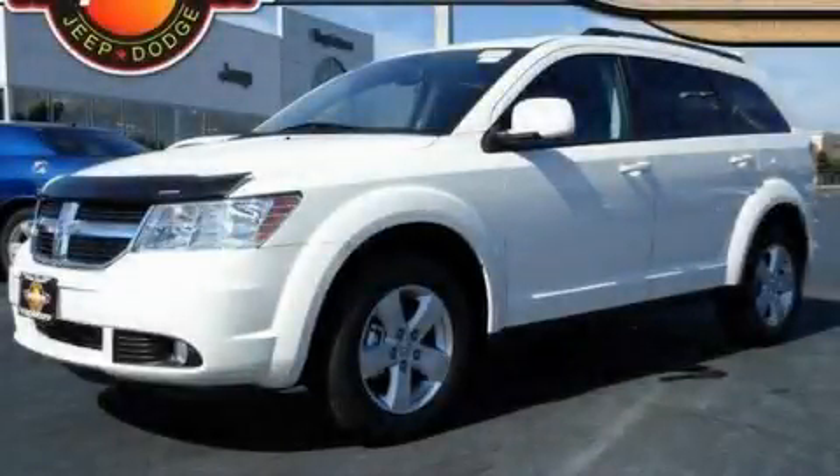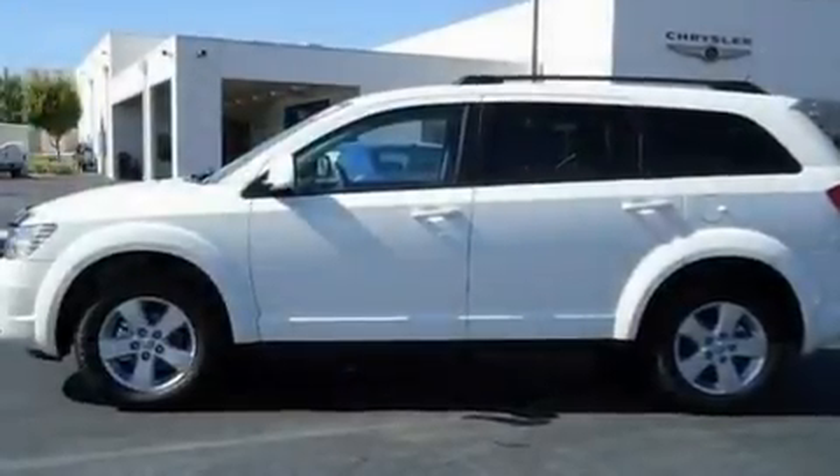This is a brand new 2010 Dodge Journey. A great blend of utility, comfort, and style.